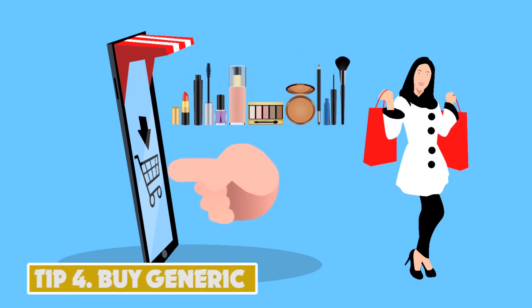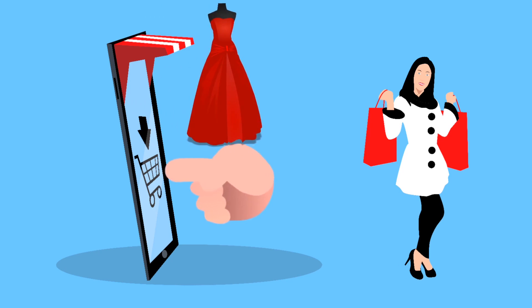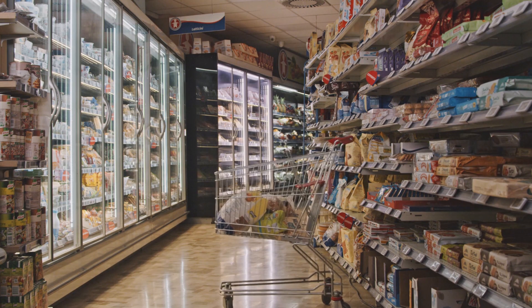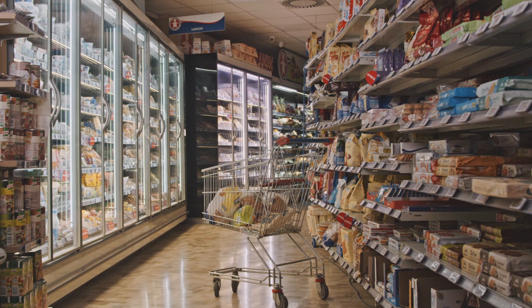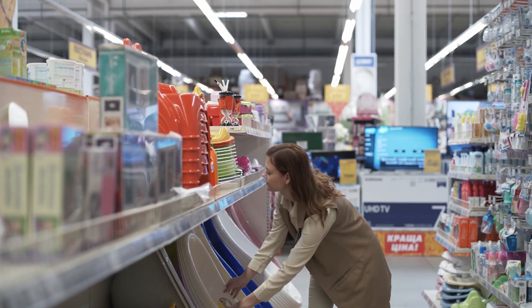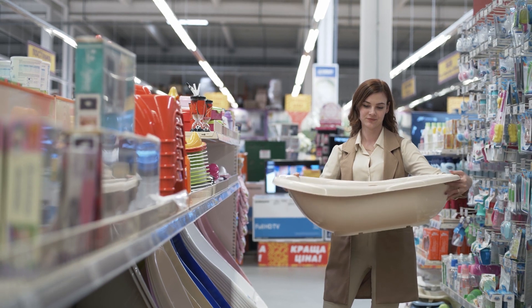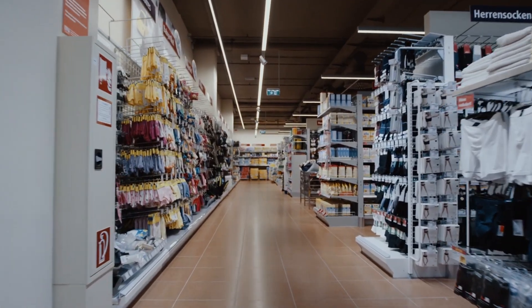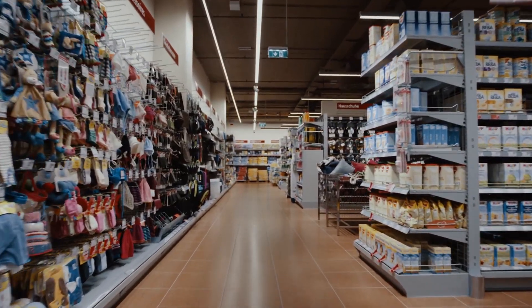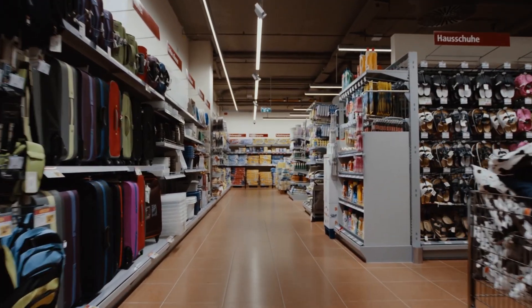Tip 4: Buy Generic. Buying generic refers to purchasing store-brand products instead of name-brand products. Generic products are often just as good as name-brand products but are usually much cheaper because they don't have the same marketing and advertising costs. Generic products can be found at most grocery stores, drug stores, and retailers, and can include food items, cleaning supplies, personal care products, and more. Some studies have shown that consumers can save around $1,000 to $1,500 per year by buying generic products instead of branded products.